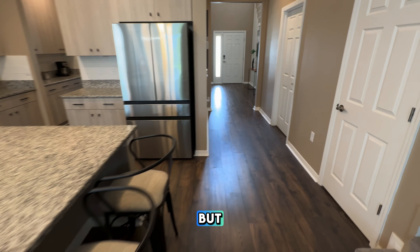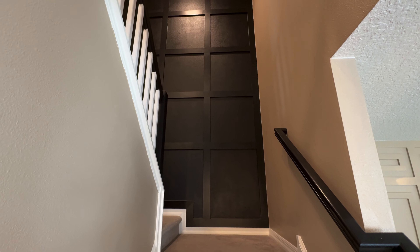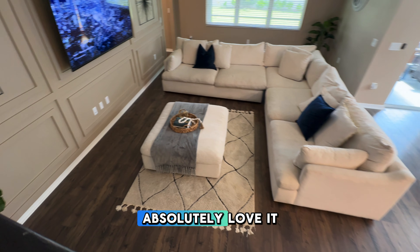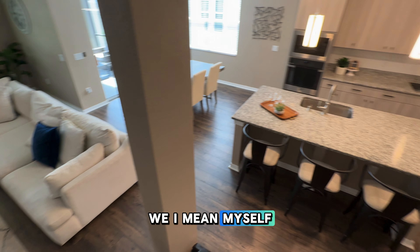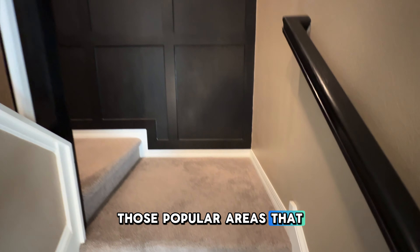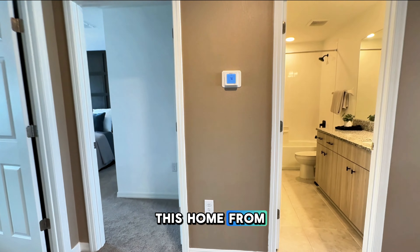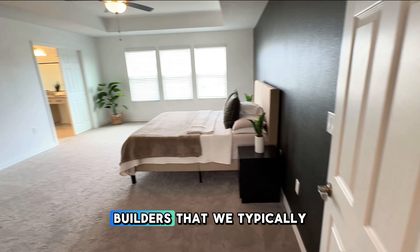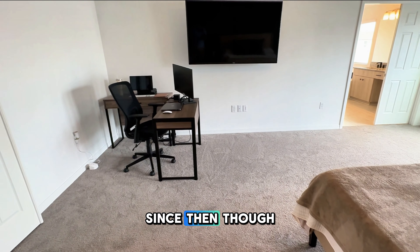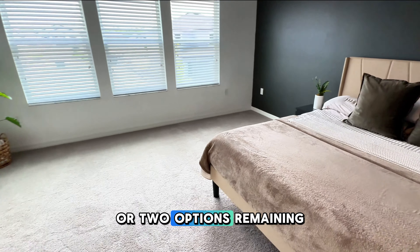We're going to head upstairs in a second, but let me introduce myself. My name is Jose Mejia. I'm a real estate agent in the Tampa Bay area, and I actually live in Wesley Chapel. I've been here for the past 15 years and we absolutely love it — myself, my wife, and my daughter. We helped the seller when they first bought this home from M.I. Homes, since we knew the builders we typically work with. Since then, they've been shutting down the community because they've pretty much sold out — probably one or two options remaining at the time of this video.